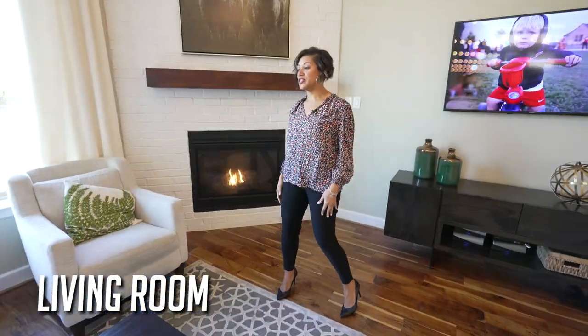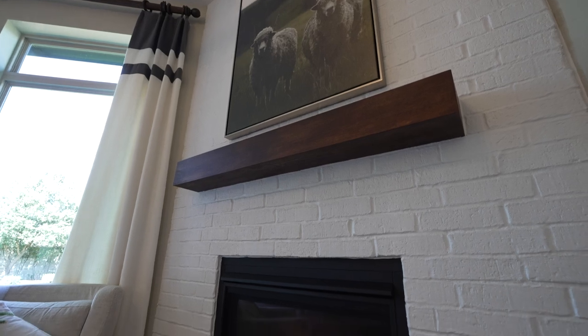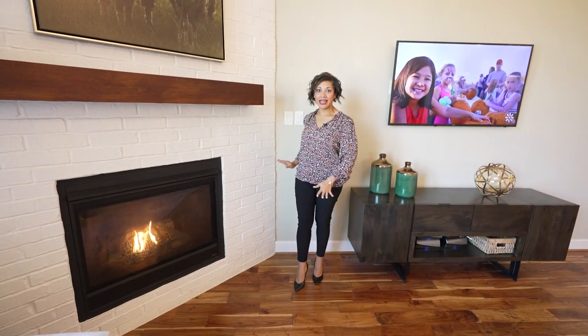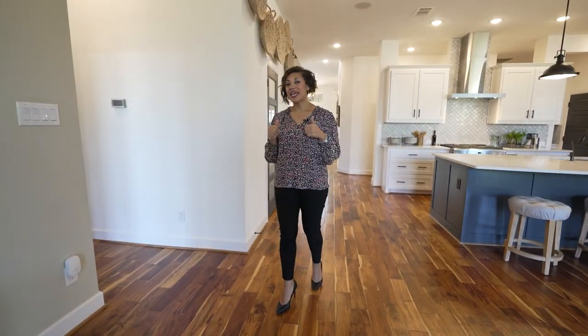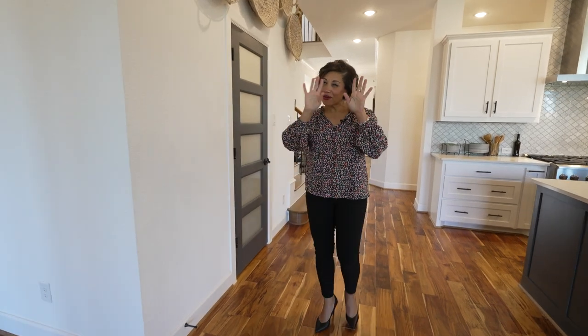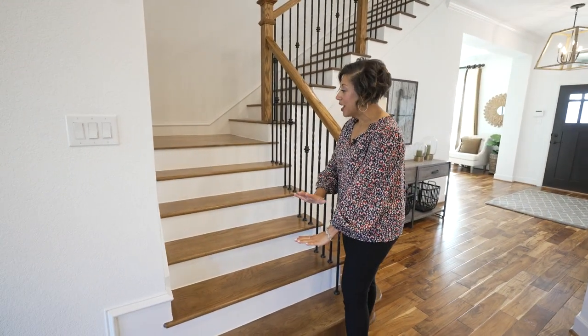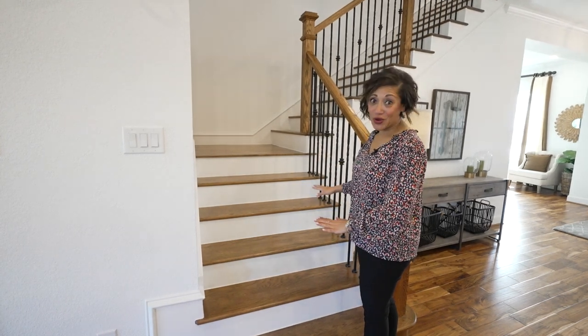Here's the living room — so much space, you could definitely have a party here. My favorite part of this room is the fireplace. I love painted brick, and what they did here is from the floor all the way to the ceiling — really clean lines, a nice mantle, and white painted brick. It looks really beautiful. You'll also notice these super cool wood stairs, which is a really nice feature — a lot of times you see carpeted stairs.